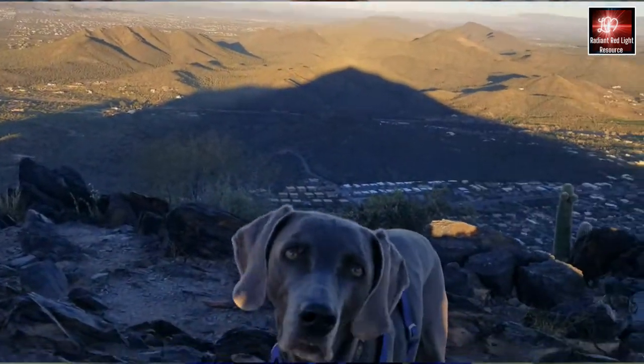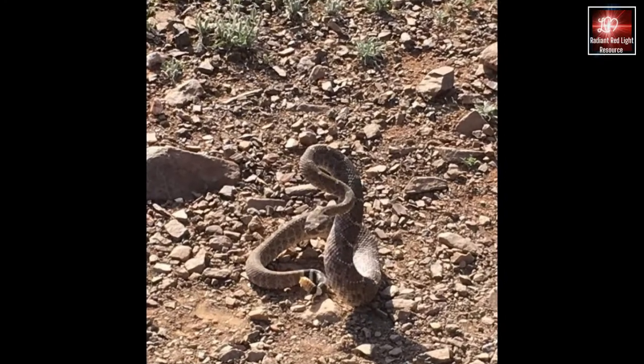We live in Arizona, and Storm is my everyday hiking partner. Despite being formally trained to avoid rattlesnakes, she got bit in the face by one that invaded our yard. Luckily, she got prompt medical attention and received anti-venom, but it did leave lasting nerve damage, which caused her legs to shake every time she squatted to go to the bathroom.